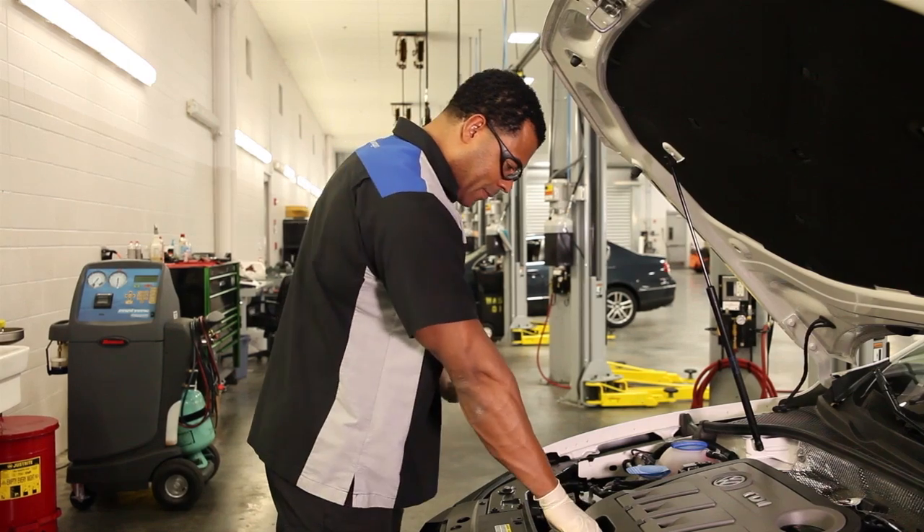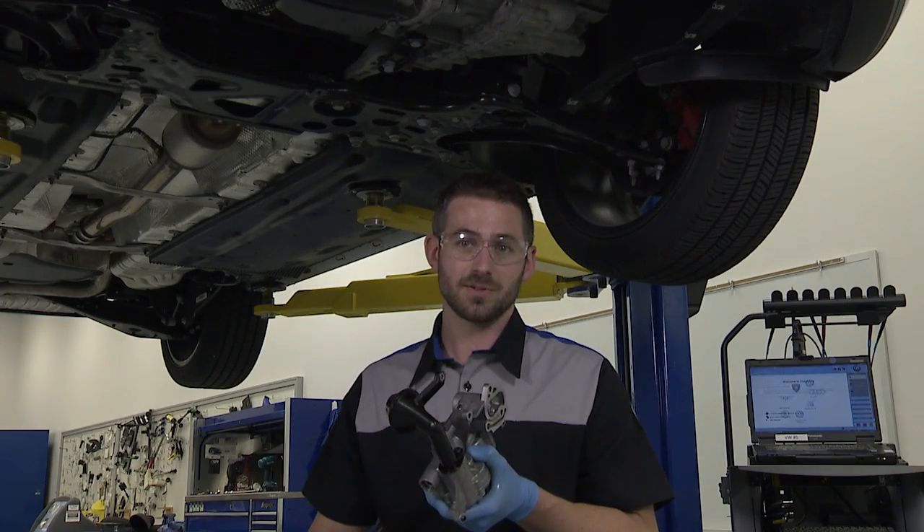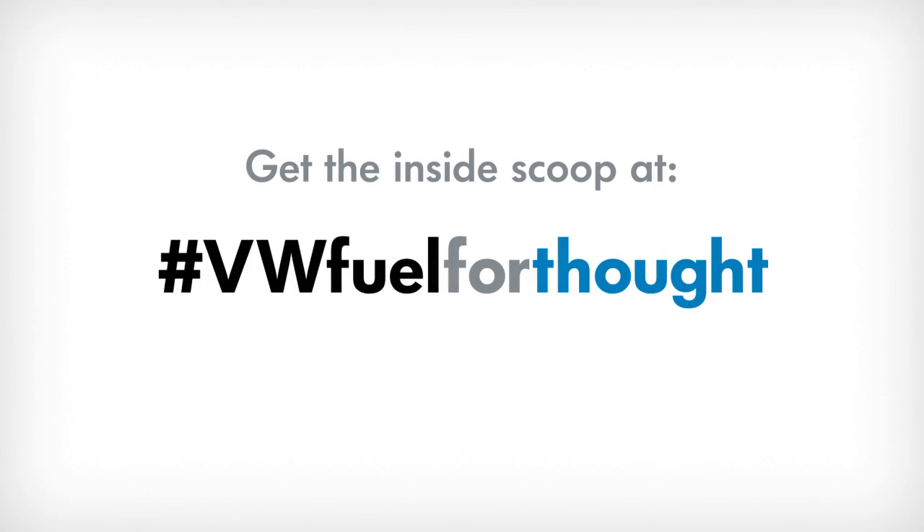Because driving without oil lubricating the engine can lead to catastrophic failure. It's a good idea to have your oil checked regularly and changed at the recommended intervals to help keep your Volkswagen running perfectly. Thank you.